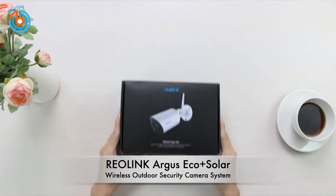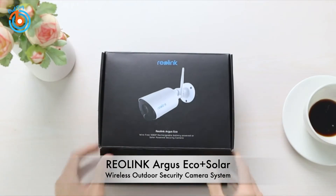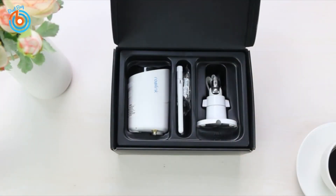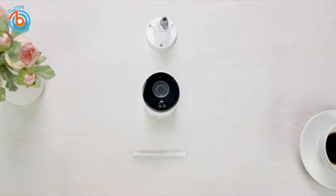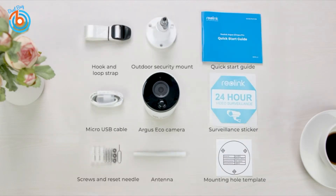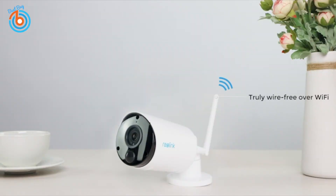This is the Reolink Argus Eco solar wireless outdoor security camera system. Its reliable 2.4-gigahertz Wi-Fi connection and solar power offer wireless freedom. With a built-in rechargeable 5200 milliamp-hour battery, the 1080p full HD with the advanced CMOS image sensor and 100-degree wide field of vision delivers crystal-clear videos and covers a wider field.